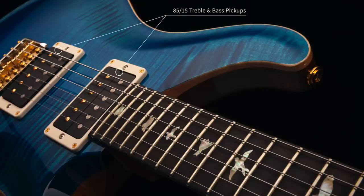The pickups on this guitar are 85/15s that have gone through the fine-tuning TCI process. Let's go through and have a listen and see what it sounds like.